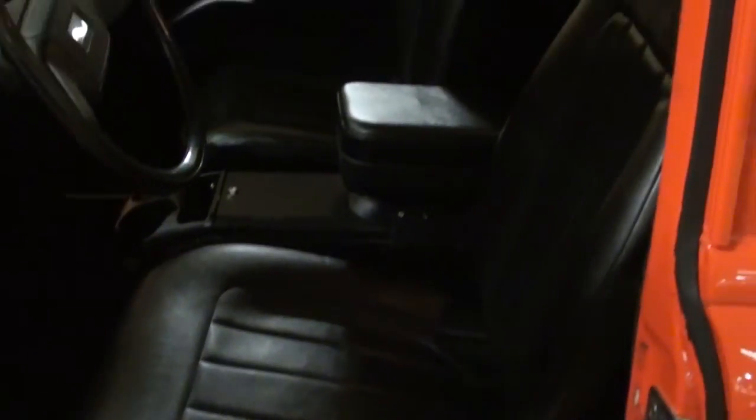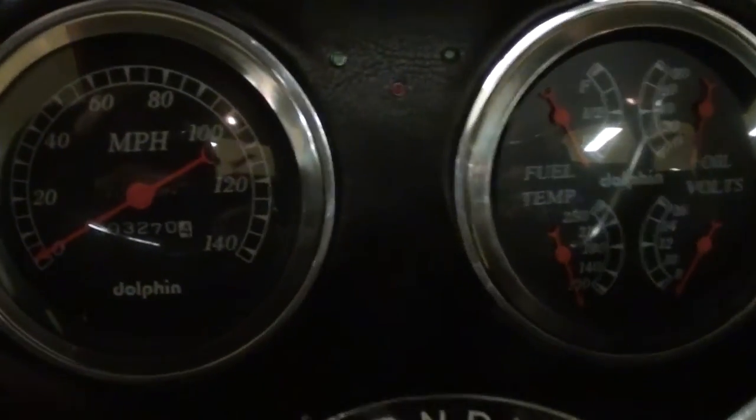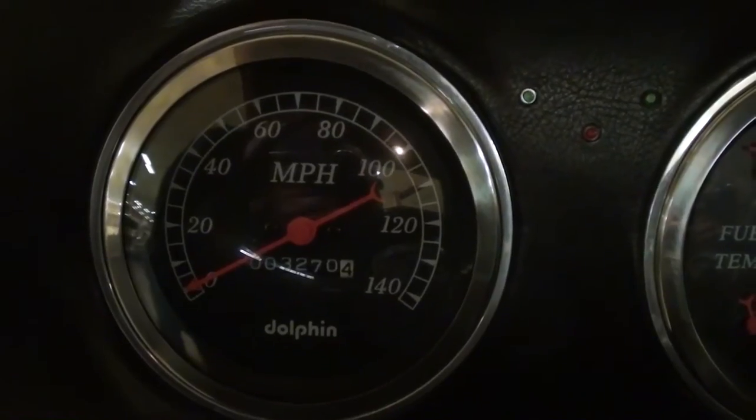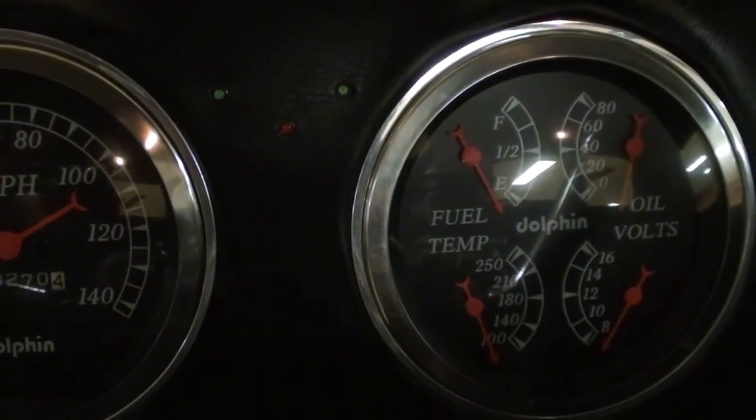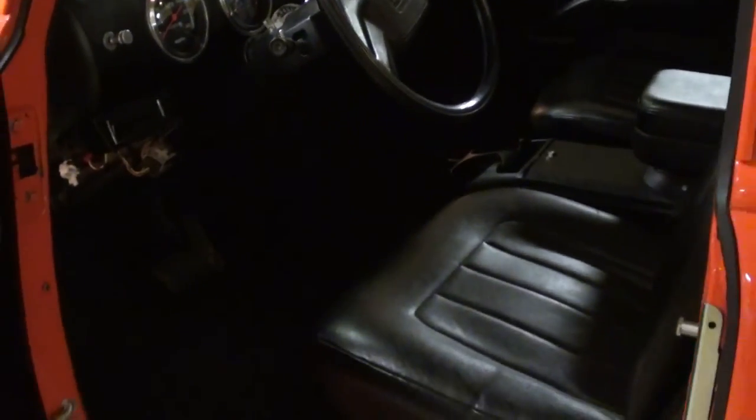Let's take a look inside — they've completely redone the interior with nice new door panels and tall-back bucket seats with a console in the middle. It has a later-model steering column and they've added some Dolphin gauges: a 140 mile-per-hour speedometer on the left and a nice multi-gauge setup to the right. It does have air conditioning — I believe that's a Vintage Air unit. The dashboard is actually upholstered just like the rest of the interior. It definitely looks like new in there, very sharp.